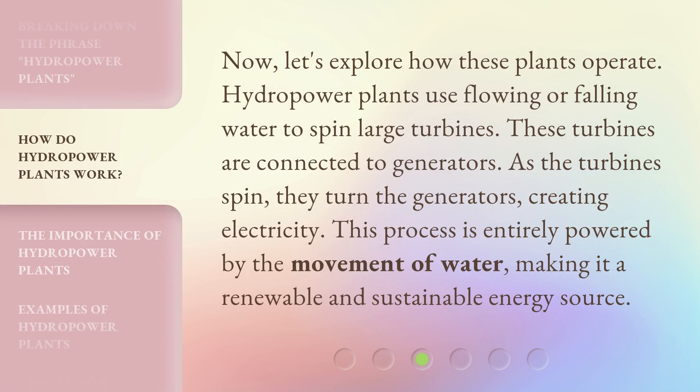Now, let's explore how these plants operate. Hydropower plants use flowing or falling water to spin large turbines. These turbines are connected to generators. As the turbines spin, they turn the generators, creating electricity. This process is entirely powered by the movement of water, making it a renewable and sustainable energy source.